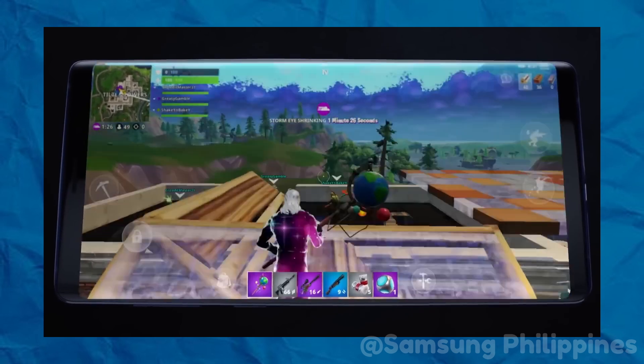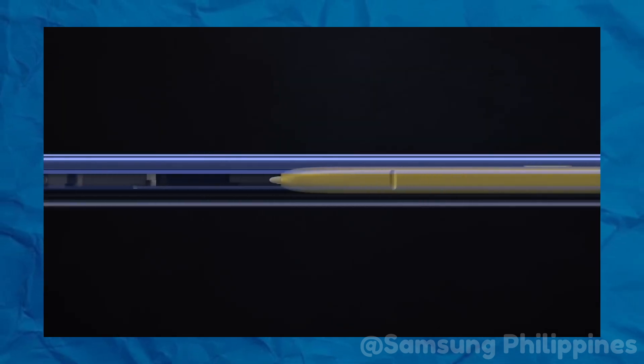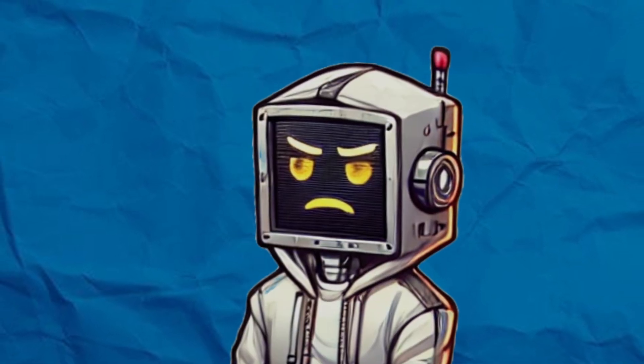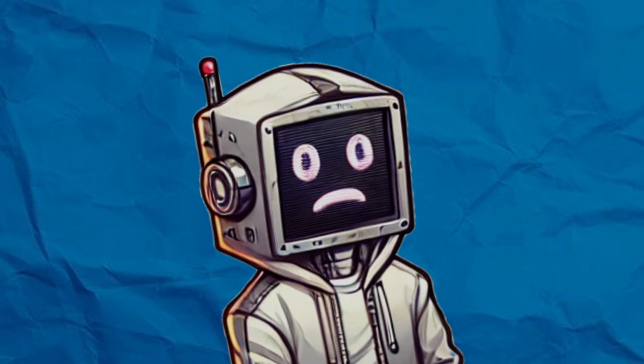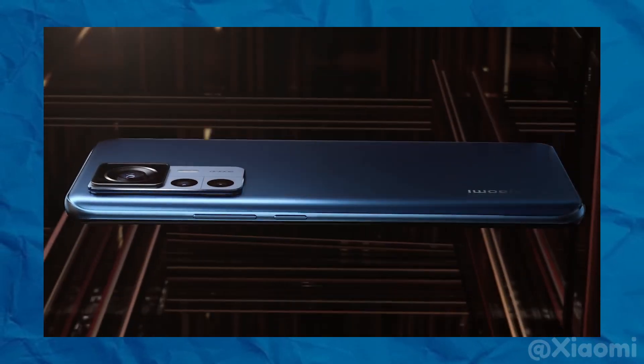Could it be that the very innovations that make your phone so sleek and powerful are also what makes it so vulnerable? In this video, we're diving into why your phone screen cracks so easily, and uncovering the surprising reasons behind one of the most annoying problems every phone user faces. Stick around, because the answers might just change how you see your device forever.